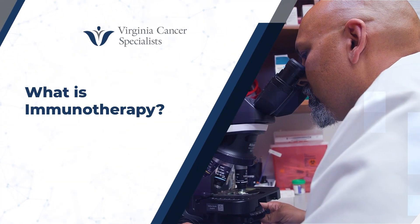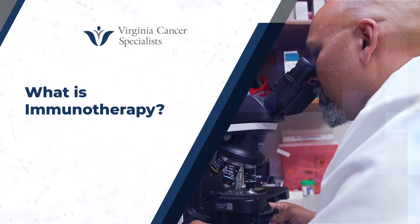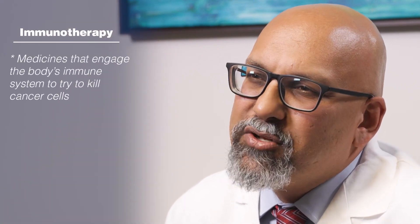What is immunotherapy? As a medical oncologist, I give medicines — systemic therapies that go all around the body — and one of those types is called immunotherapy. Immunotherapy is a term that can refer to a few different kinds of medicines that work through slightly different mechanisms. Broadly speaking, immunotherapy are medicines that try to engage the body's immune system to help kill cancer cells.